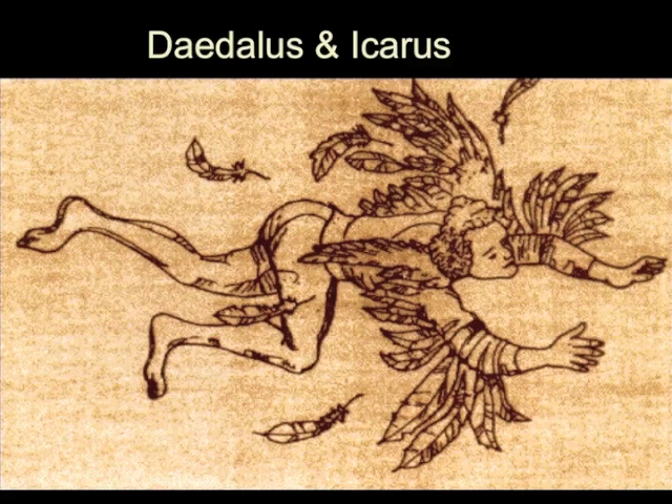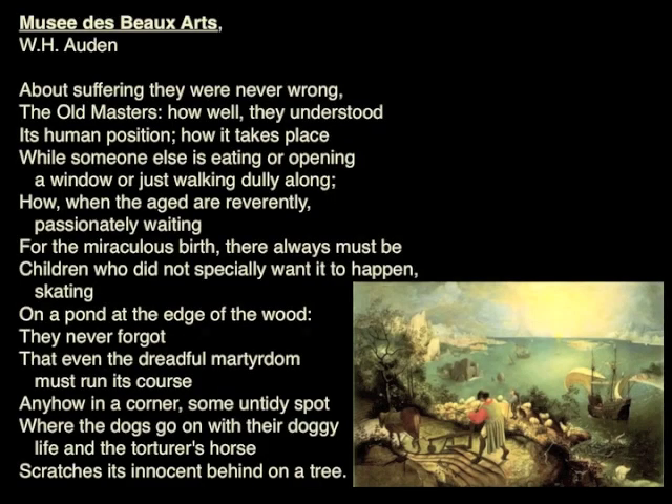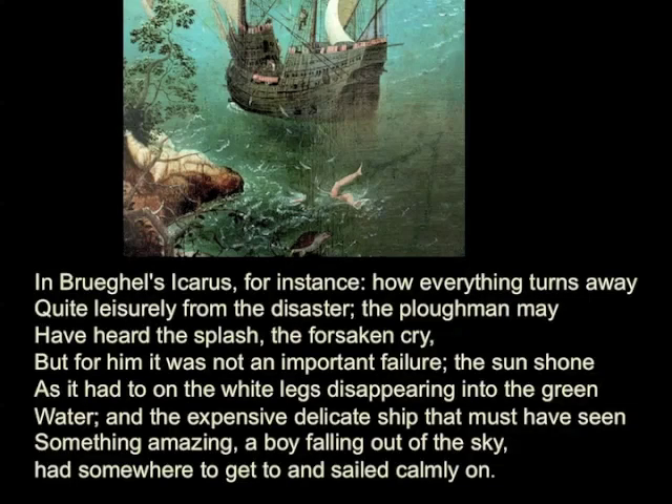This is what happens to Icarus with his beautiful wings. The wings were feathers held together with wax, and they worked beautifully—until Icarus got too close to the sun, the wax melted, and he fell into the sea. The Renaissance artist Peter Bruegel did a painting of Landscape with the Fall of Icarus, and it's a beautiful painting. Anybody see Icarus? This is Icarus—he's this little leg stuck down here.